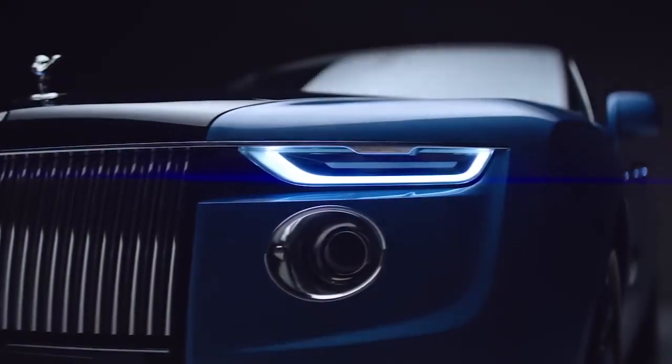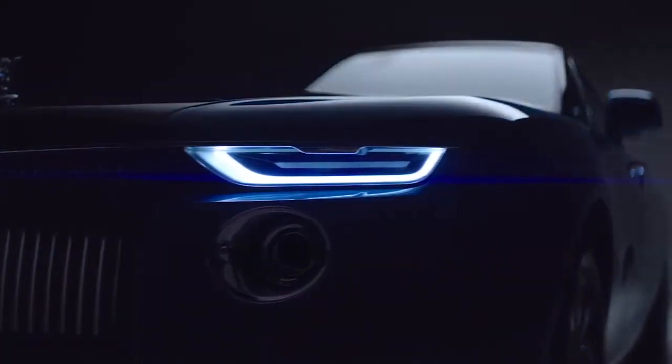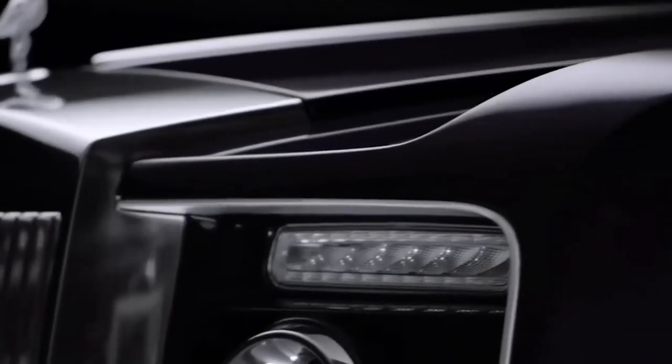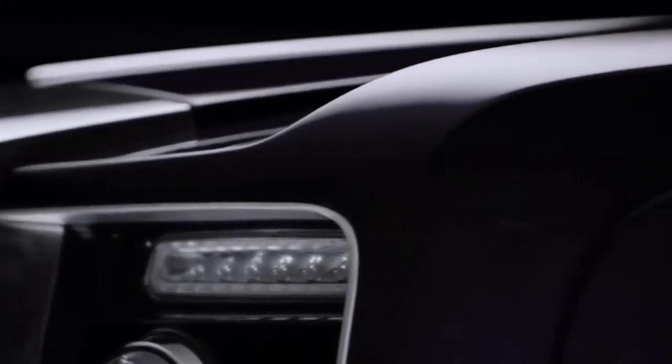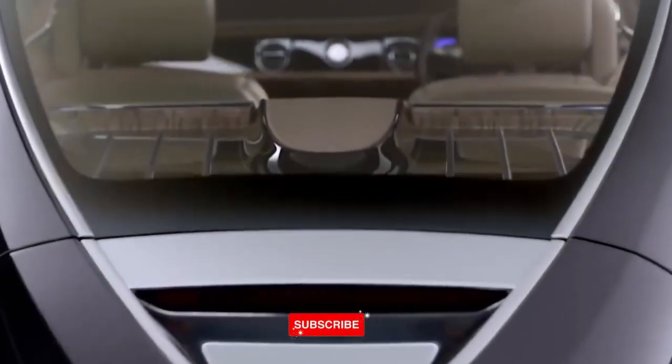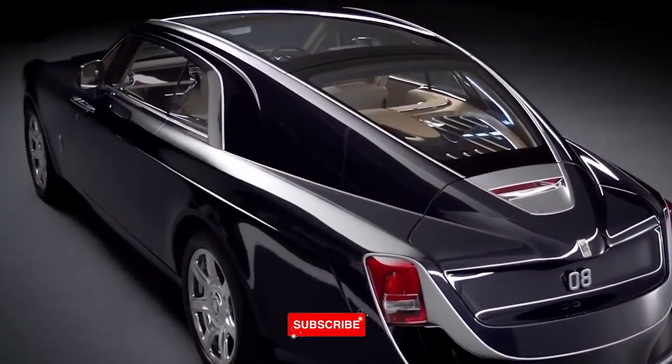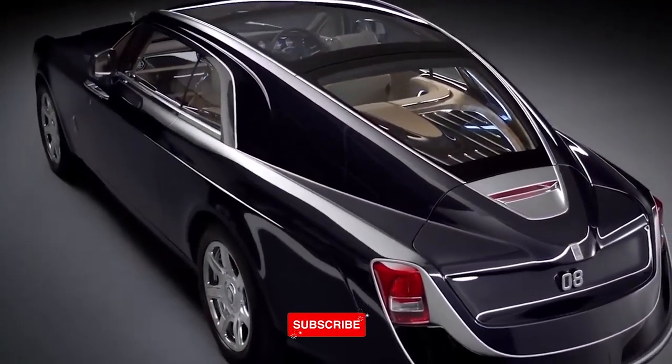Rolls-Royce Boat Tail. Rolls-Royce is known for its luxury cars. The new Boat Tail looks exquisite — it is a successor to the gorgeous Sweptail that was produced in 2017. The Sweptail cost $12.8 million. The company hasn't announced the pricing yet, but rumors say that the Boat Tail is supposed to be a whopping $28 million.